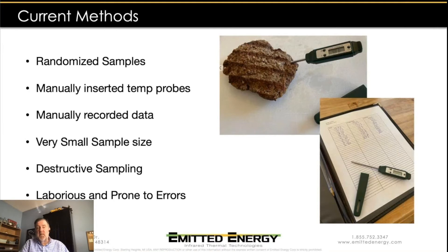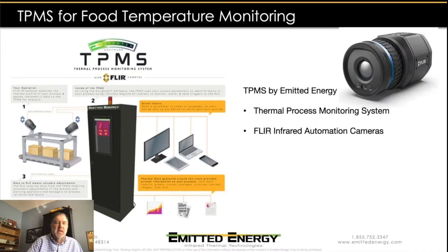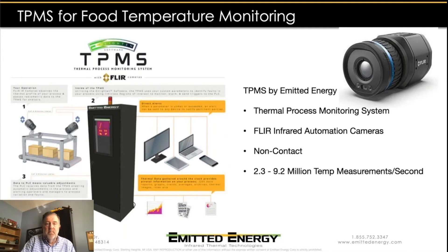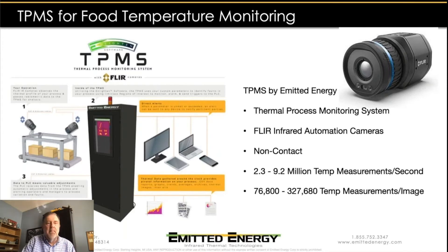There definitely are, and that's what our TPMS system is for. The TPMS by Emitted Energy is a thermal process monitoring system — not exclusive to the food industry, but it is a system that employs FLIR infrared automation cameras to measure temperature in a non-contact method from a distance. It's collecting literally millions of temperature readings per second, and each individual frame the camera takes contains between 76,000 and 300,000 temperature measurements. Those images can be saved individually, and we can record thermal image sequences that can be recalled later for more advanced post-processing and analysis.